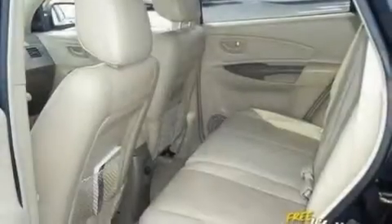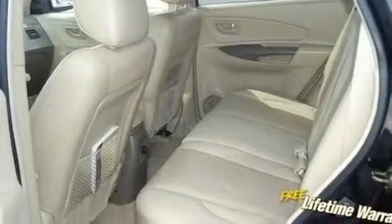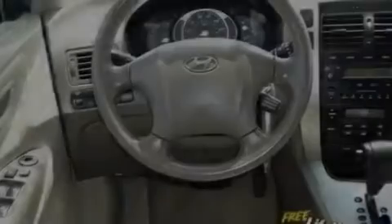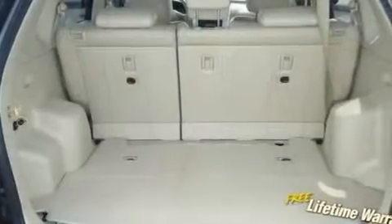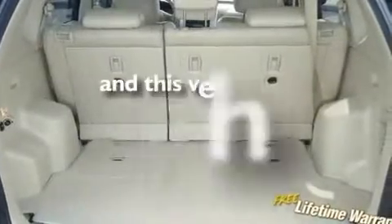Its top features include a split folding rear seat, cruise control, a rear window defroster, a multi-link rear suspension, aluminum wheels, a security system, fog lamps, rear impact crumple zones, a keyless entry system, and this vehicle has fewer than 56,000 miles on the odometer.